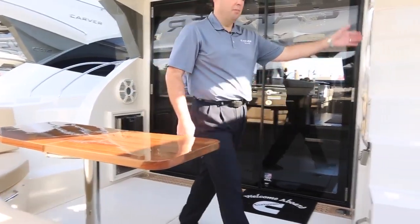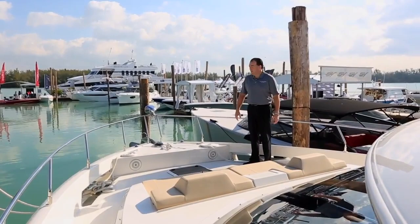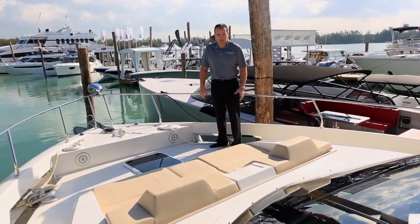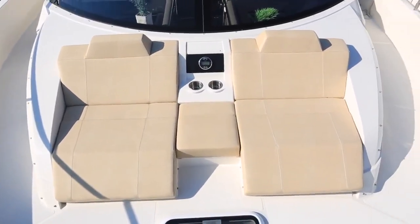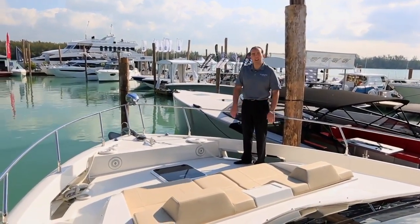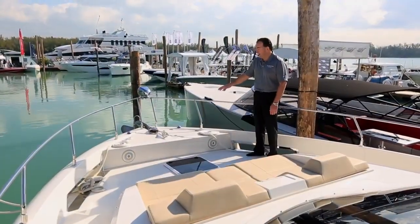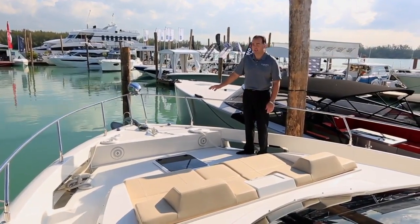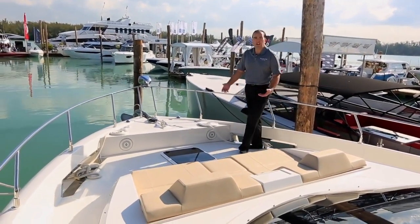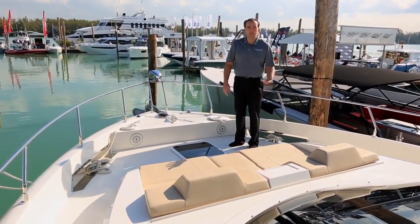Now let's take a walk up to the foredeck of the boat. This is a great spot to hang out on the C-52 command bridge. We have two nice lounge seats up here, and you can also lay across them if you want to use this as a sun pad area. We have a separate stereo system up here for entertainment, some cup holders — just a nice spot to hang out. You also have your rope locker access up here if you need to get at the chain or anything on your windlass, and you can also use that for fender storage. So come and check one out — have a cup of coffee in the morning or a cocktail in the afternoon.